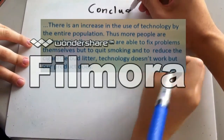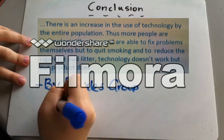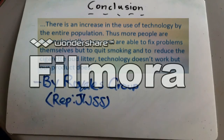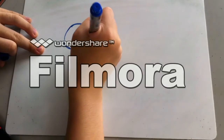In conclusion, there is an increase in the use of technology by the entire population, and more people are technologically savvy and able to fix problems themselves. But to quit smoking and to reduce cigarette butt litter, technology alone doesn't work — but our product does.